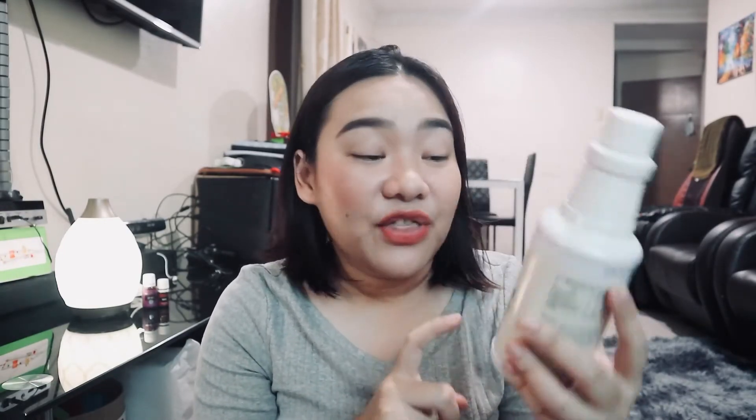First up is the Thieves Household Cleaner, which oilers rave about because it's all-purpose and made from Thieves Oil. I used it to clean our bathroom and for the first time we didn't need to wear a mask while cleaning — it smells wonderful, not harsh like bleach or muriatic acid. You can even use it to clean raw meat from the market; just dilute it since it's very concentrated and a little goes a long way.